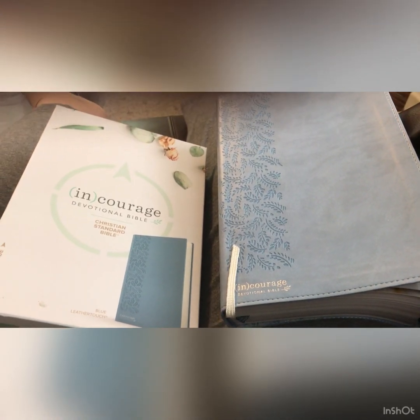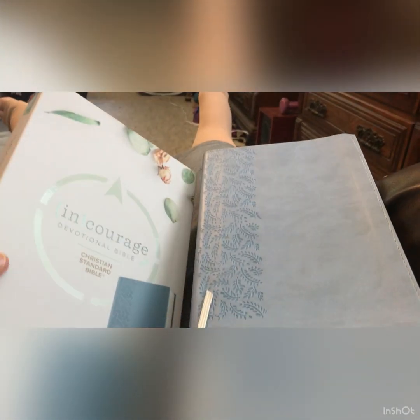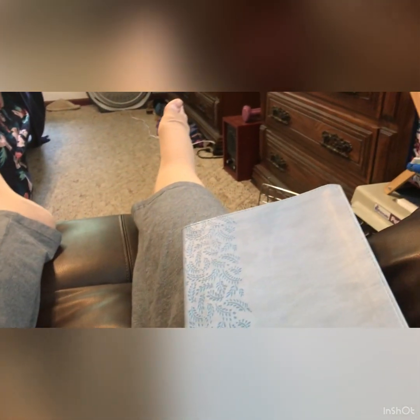Hi guys, this is Penny Henry from Create for Christ Designs with another review for you. I went ahead and took my Bible out of its box, but I wanted you to see it's in a nice sturdy box. I do keep it in the box because it is one of my leather Bibles — my husband bought this for me, I don't know, Christmas or birthday. Isn't that pretty?